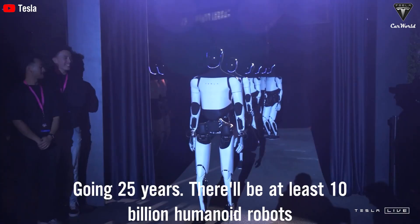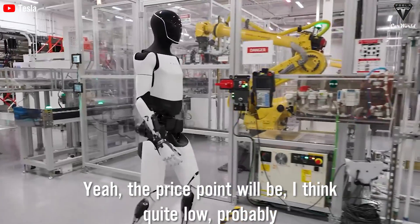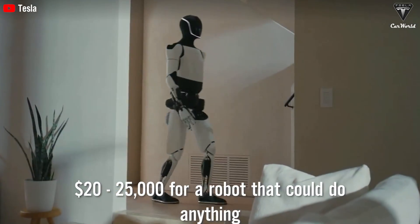In 25 years, there'll be at least 10 billion humanoid robots. The price point will be quite low, probably $20,000 to $25,000 for a robot that can do anything.